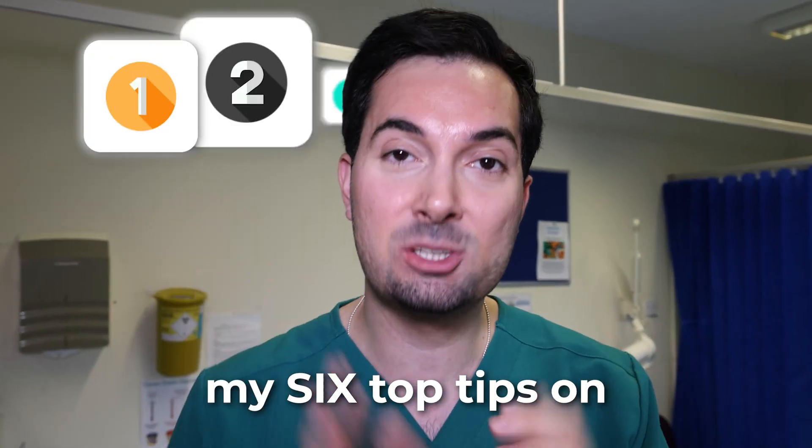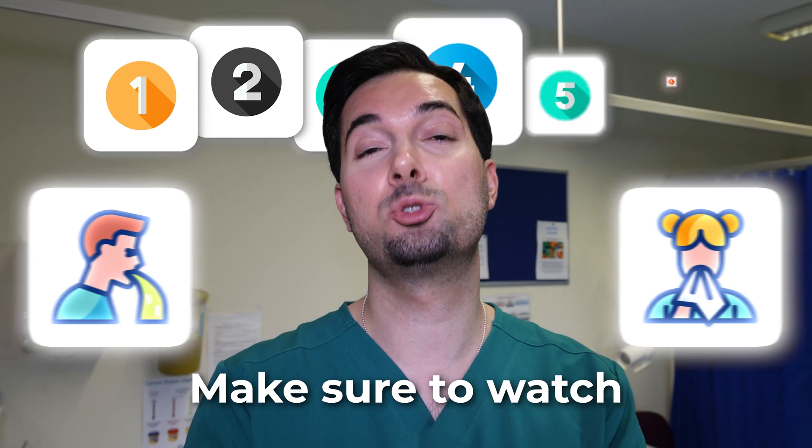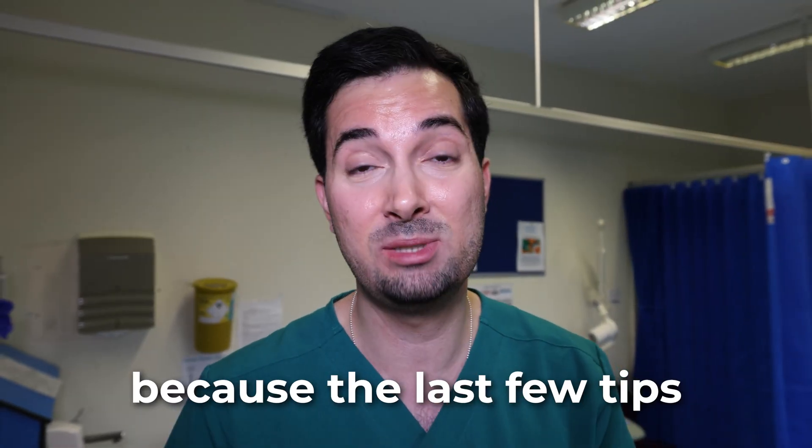In this video, I'm going to share with you my six top tips on how to stop vomiting and how to stop feeling sick. Make sure to watch to the very end as well, because the last few tips you're never told about. So let's dive straight to tip number one.